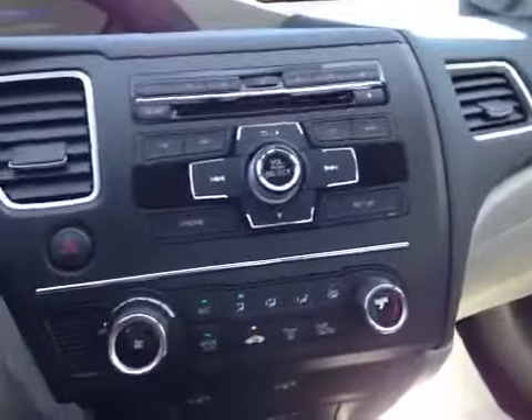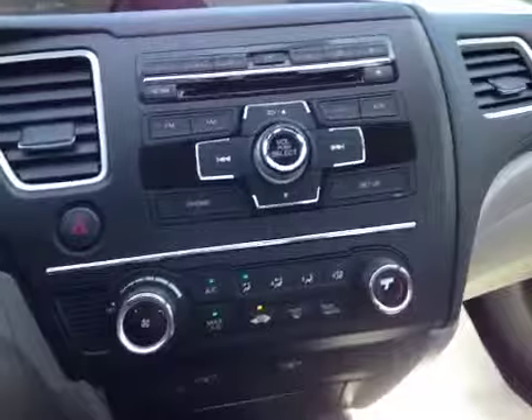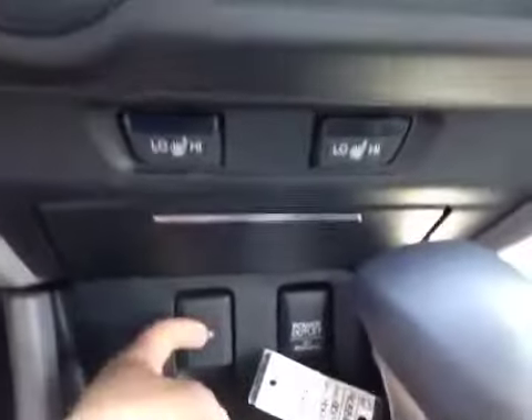Come to the center console here — it's pointed towards the driver for more access. There's a CD player, climate control AC, heated seats, auxiliary, a power outlet, some cup holders, and there's also a USB in there.